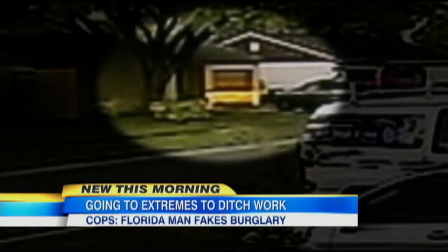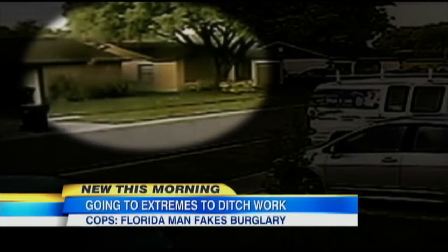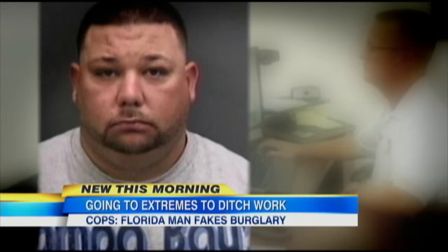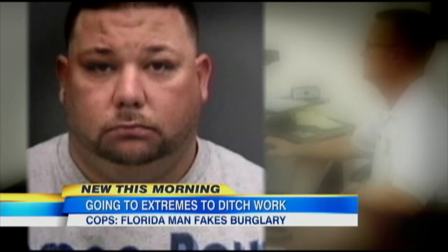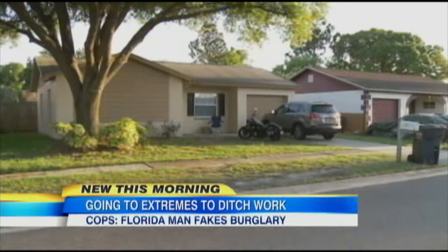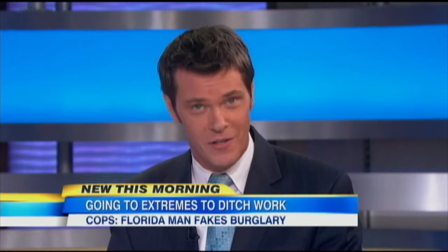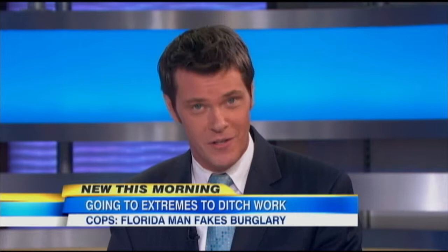Police say surveillance video from a neighbor's home shows Yeager pulling up to his own home. A few moments later, that open window he told 911 about opens. Shortly after, Yeager re-emerges, moments before placing that 911 call. When questioned further, police say Yeager admitted he staged the whole thing because of a bad case of the Monday morning blues. He confessed the case was done because he didn't want to go to work — his wife was adamant about going and he simply didn't want to. Yeager is now charged with a first-degree misdemeanor for providing false information to law enforcement, which could result in a fine and up to a year in jail.